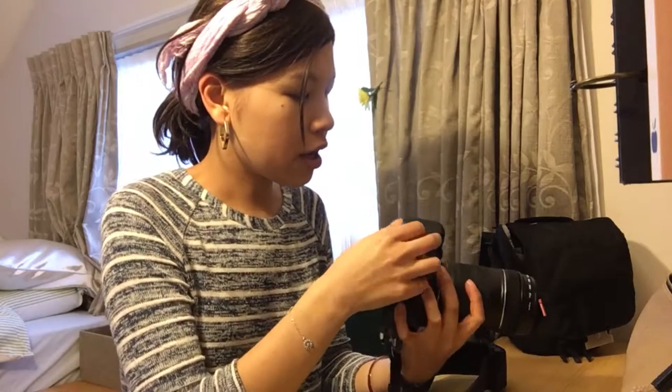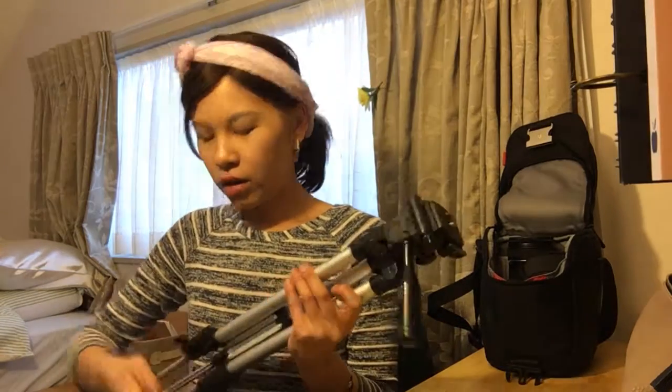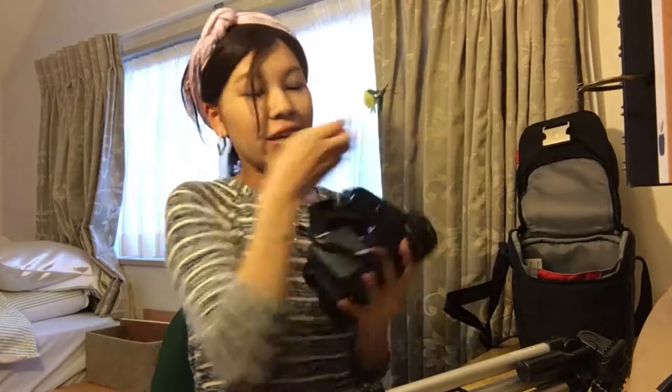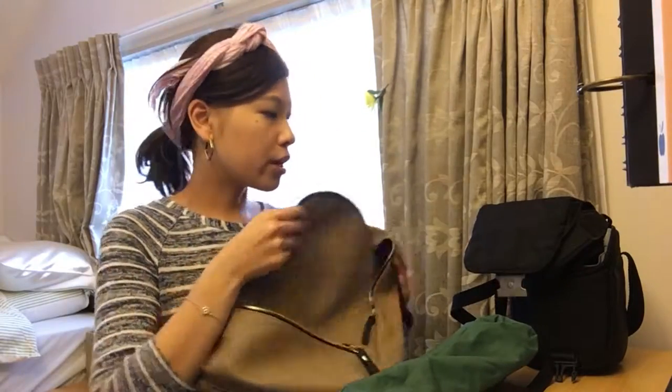I've got a fully charged battery pack, a spare battery, a remote, and my tripod — I got this for like 20 bucks on Gumtree. I've got an SD card that I keep in my wallet and it's empty so I can take heaps of photos. I'm excited for this little photography trip. Hope my photos turn out good, hope it's not too cold, and hope it doesn't rain because that will just ruin it.